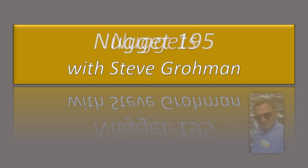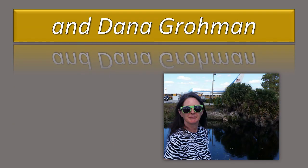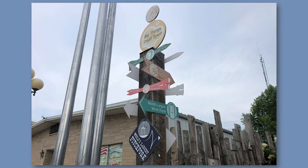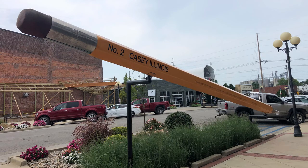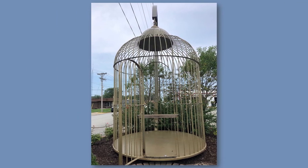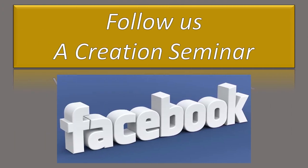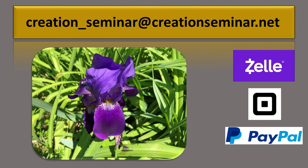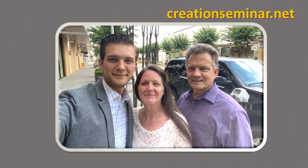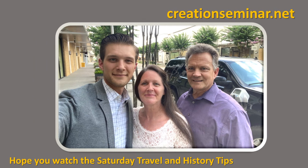Welcome to Nugget 195 with Steve Grohman. In our last Saturday Travel and History tip, we talked about big stuff — big golf clubs, mouse traps, number two pencils, barber poles, and Tweety Bird's cage. If you haven't watched that Saturday Travel tip, it's kind of fun — an off-the-beaten-path stop. But today we're going to talk about some big bugs, and how evolutionists explain them, and how a creationist should explain them.